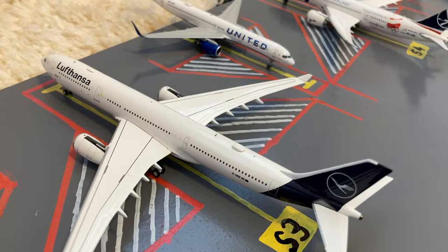Parked at the gate here we have this Lufthansa A330-300 in their new livery. He's substituting for a Lufthansa A350 on the Munich route.